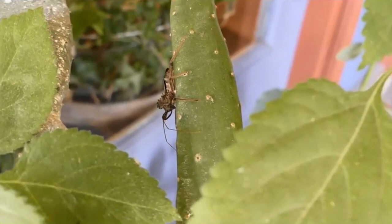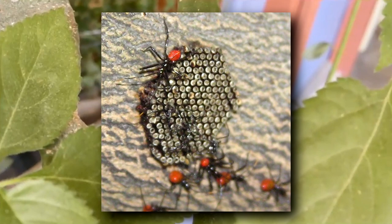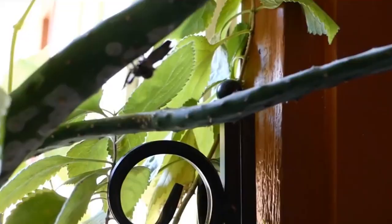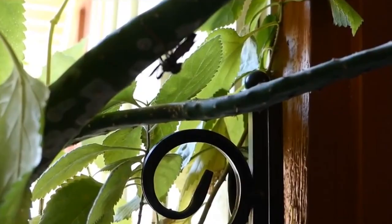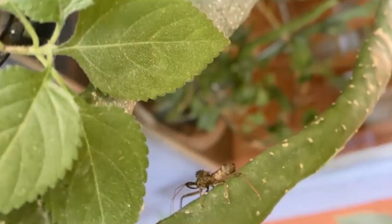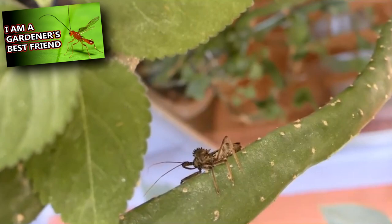Wheelbugs begin life as an egg. In fall, a female lays 40 to nearly 200 bottle-shaped eggs in a honeycomb-like cluster. These are laid typically no more than 4 feet above the ground, and the eggs are coated with a cement-like substance believed to keep them safe from weather and predators. Most animals know not to mess with a wheelbug, but they're still taken by parasitic wasps.